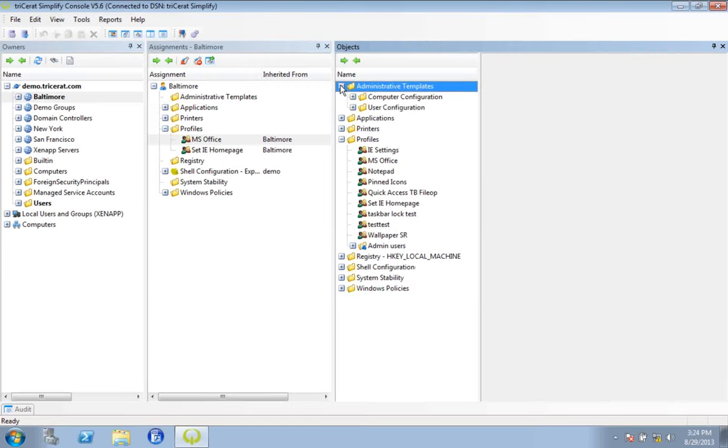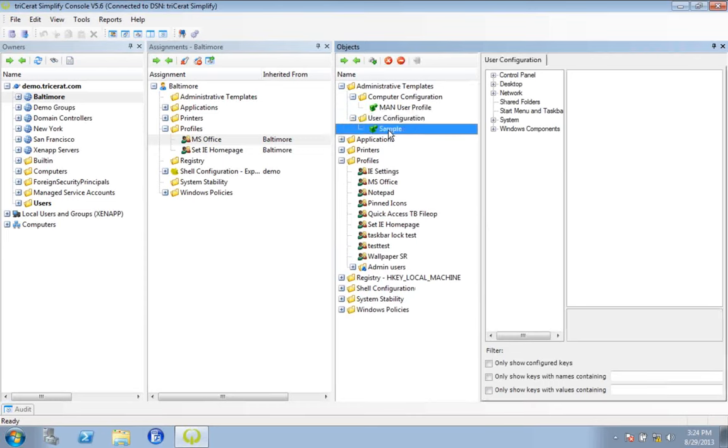The last Simplified Profiles bell and whistle is ADMX template support. There's a lot of overlap with things you can do with group policy, but we're going to process faster. Configure some ADMX templates through here and control your user and computer policies. As far as profiles go, most of our customers are going to be Citrix or terminal services type customers, however this software is usable on any Windows-type environment — physical desktops, virtual desktops, server-based computers. If there's a Windows box and the user wants to log in, we can control the profile content.